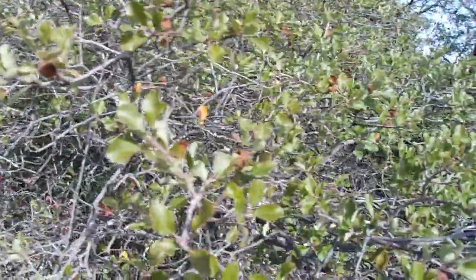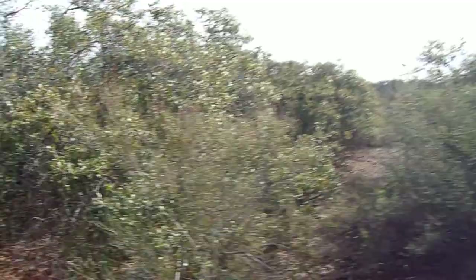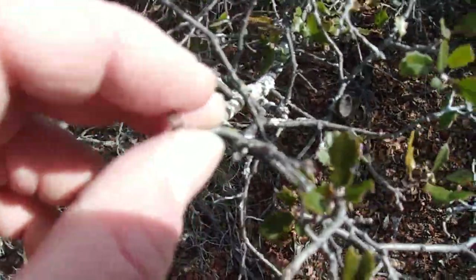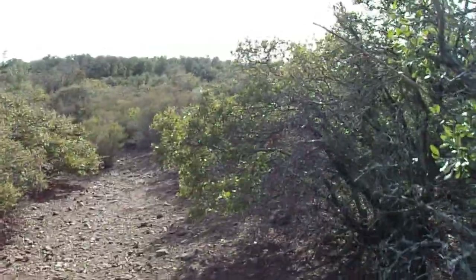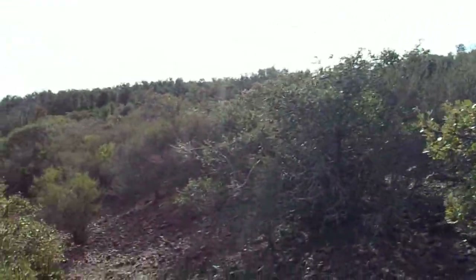This scrub oak is primarily evergreen. That scrub oak there — semi-evergreen. This scrub oak — semi-evergreen. Again, this is living tissue; that's a living twig right there. Sometimes these scrub oaks will get a sparse canopy in the winter and lose some of their leaves, or they might lose some leaves during drought to conserve energy. But one thing is for sure...